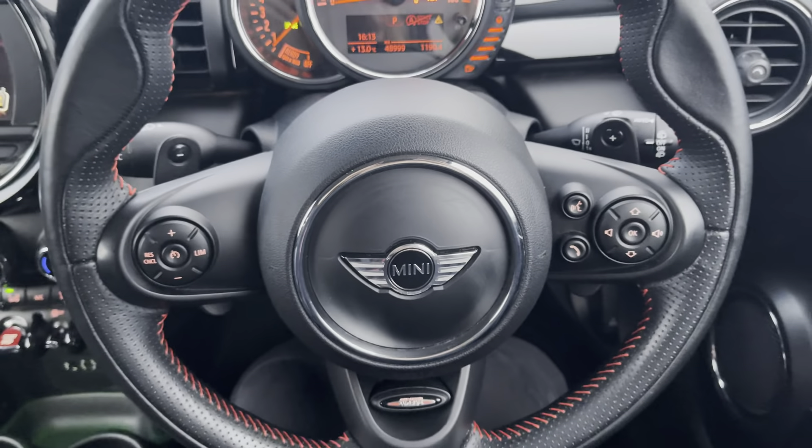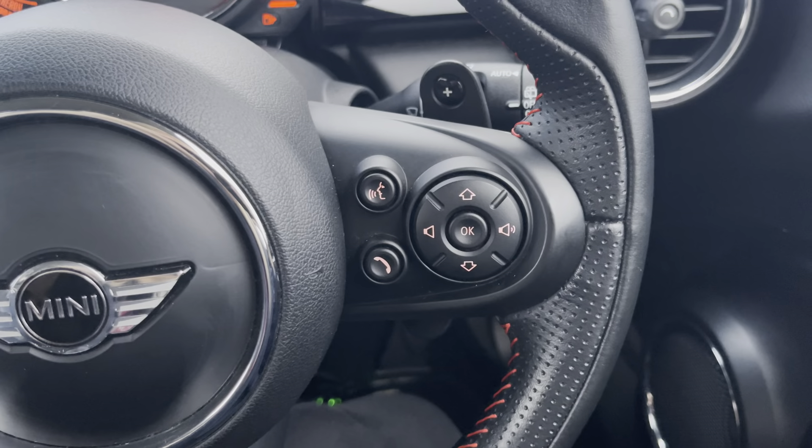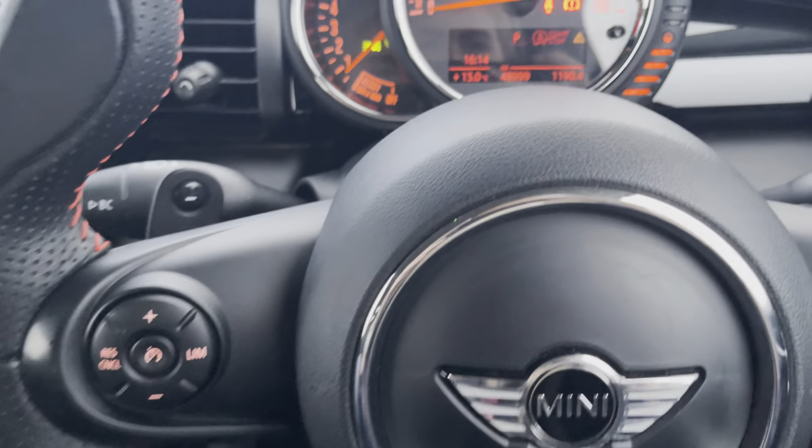The multifunctional John Cooper Works Leather Steering Wheel provides the driver with access to controls such as volume adjustment and other audio controls, the voice control, telephone controls, and the cruise control and speed limiter.